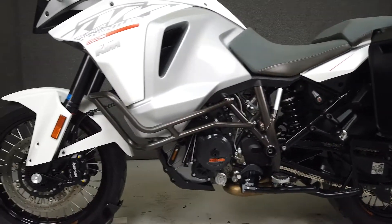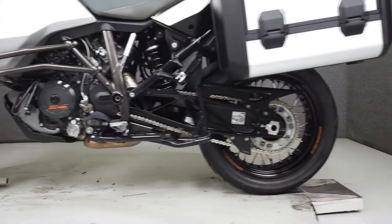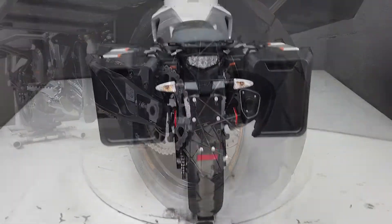The Super Adventure has a lot to offer, with distinctive styling, a powerful motor, great factory accessories, and true off-road capability. It has a seat height of 33.9 inches and a dry weight of 504 pounds.